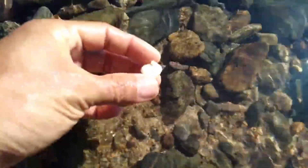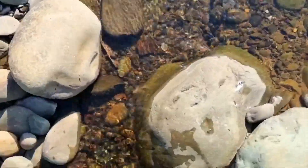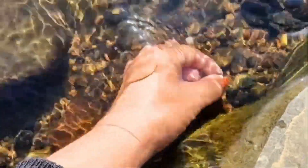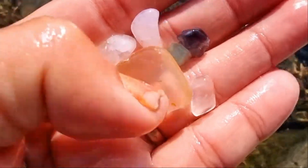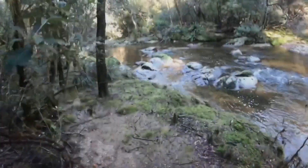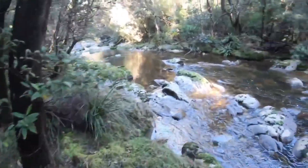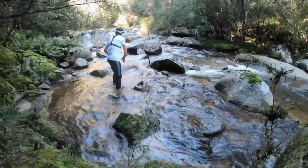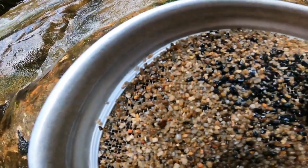If you find exposed bedrock with round or oval holes carved into it, drop to your knees. These potholes are formed by swirling rocks grinding into bedrock over thousands of years. Heavier objects like gemstones fall in and settle. Many of these potholes haven't been disturbed since formation. Use a probe or even your hand — scoop slowly. The material at the bottom may be damp, sticky, even smell earthy, but it could hide century-old garnets or peridot rolled in from faraway hills. Always clean the pothole carefully, as gemstones often sink to the deepest part of the hole.